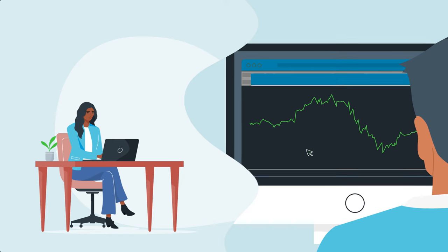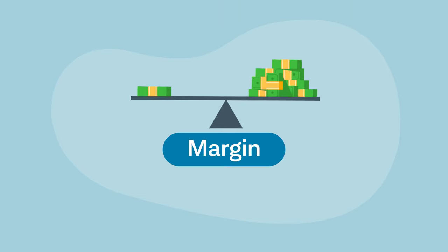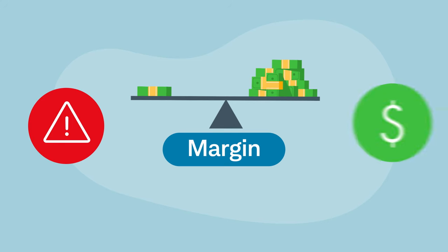Please note that margin is not available in all account types. Ultimately, it's critical to understand the risks of margin, along with its benefits, to determine whether margin may be right for you.